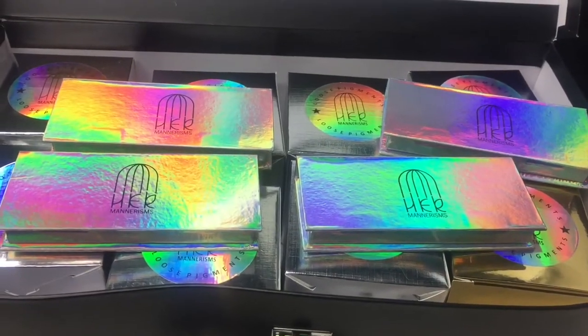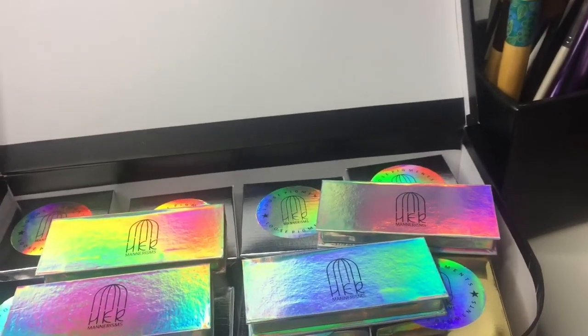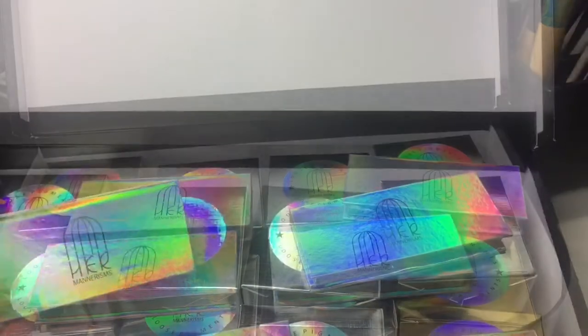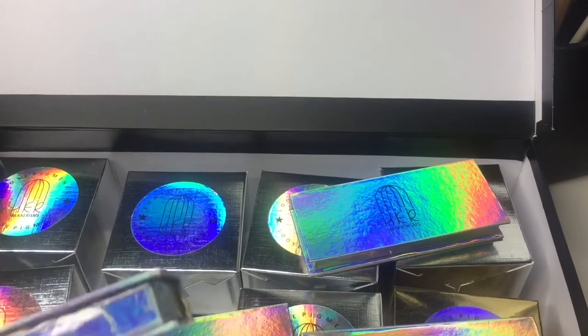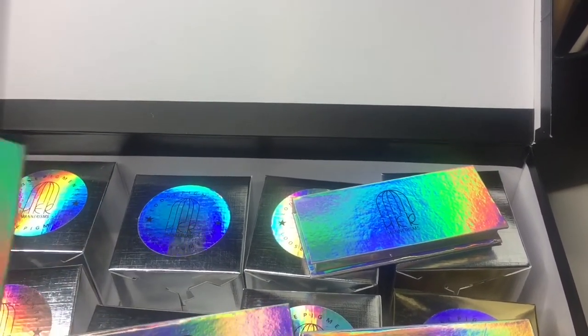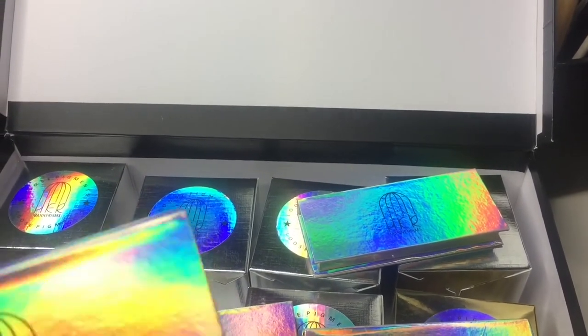I was so happy when they told me I won — like, you guys don't even know, I was so freaking happy. It just made my day. So like I said, I got to pick four lashes from their website and I emailed them which ones I wanted, and that was basically the process.